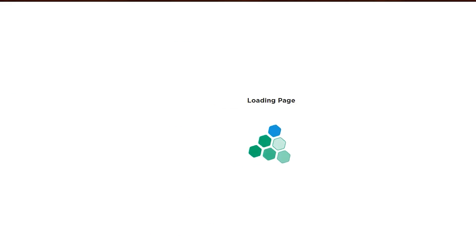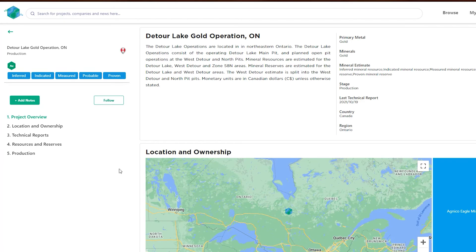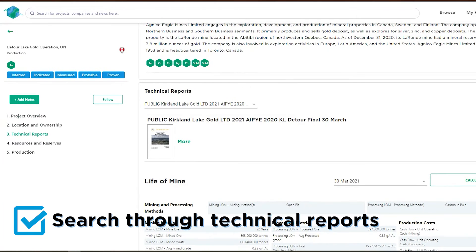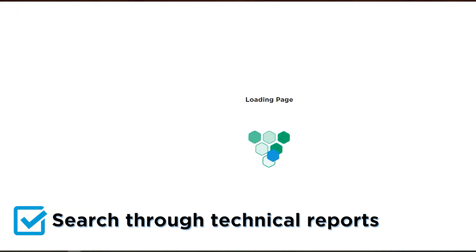Prospector technology reduces the risk inherent in mining investment by making the data not just transparent, but also accessible, rewarding those who deploy their data most effectively.